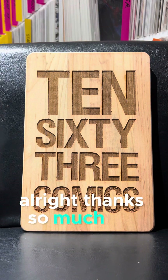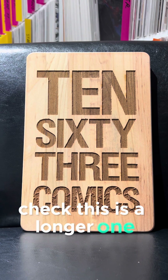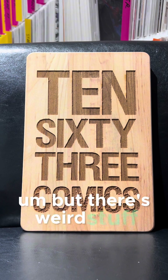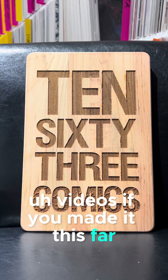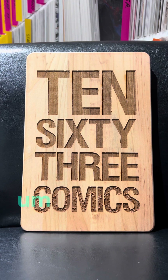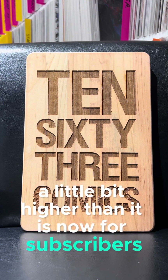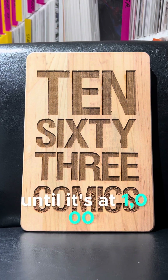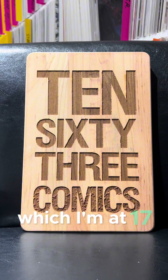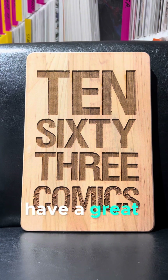Thanks so much for watching. This is a longer one, but there's weird stuff going on there. Check out the other one-minute videos if you've made it this far — they're all in playlists. It would be nice to try to get the YouTube up a little bit higher for subscribers. You can't really monetize or get paid until it's at 1,000 subscribers, and I'm at 17. But it would be nice to see the number go up a little bit. Thanks a lot, have a great day.